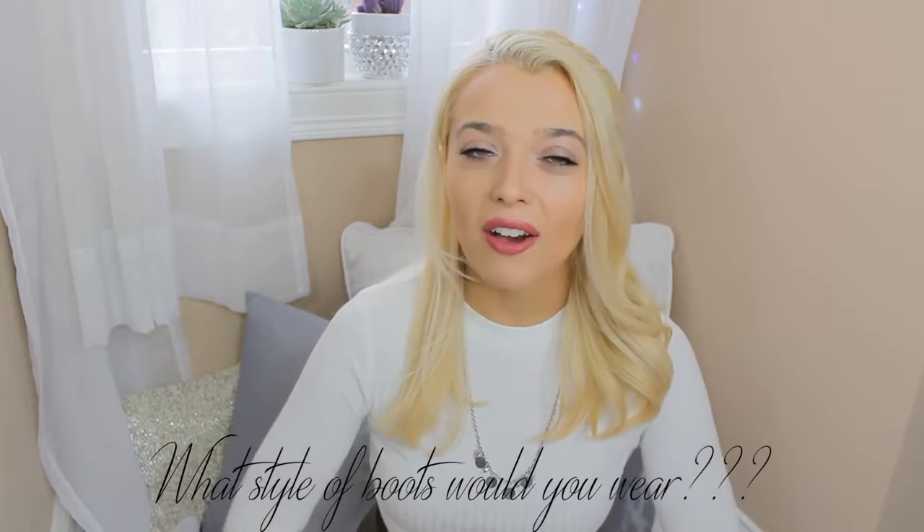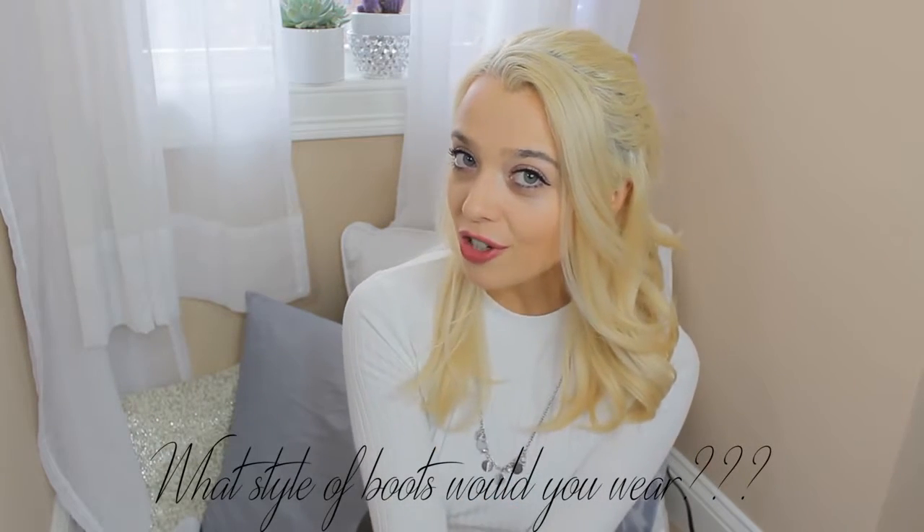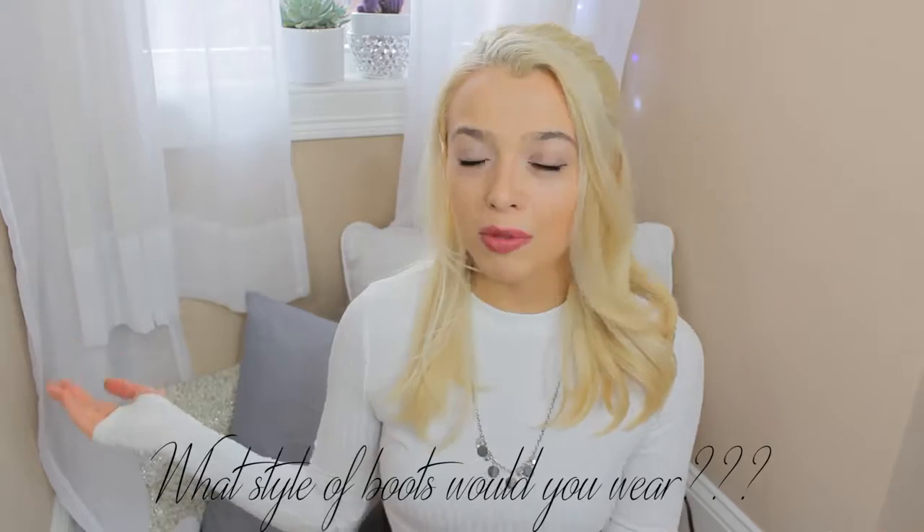I really hope you guys enjoyed this video and found it inspiring! Let me know in the comments which look you liked the best, and if you're inspired to go out and buy some new boots, let me know what type you like too. Give this video a thumbs up and subscribe so you don't miss any of my other awesome fashion videos I have planned. I love you guys so much and I'll see you in my next video!